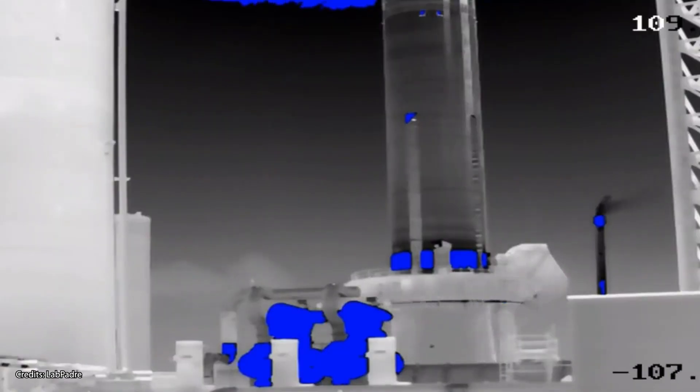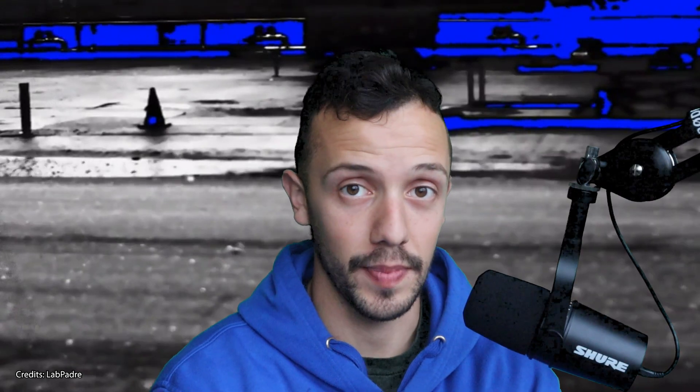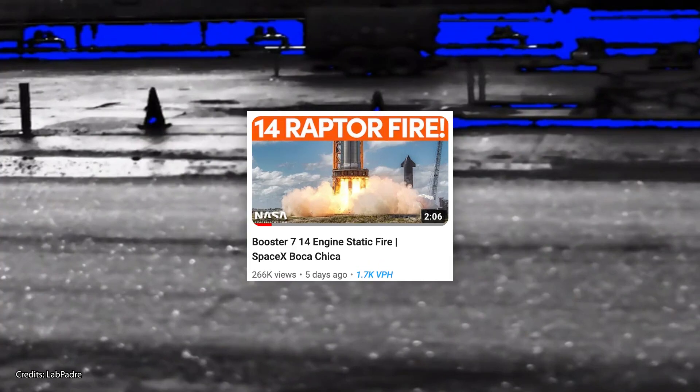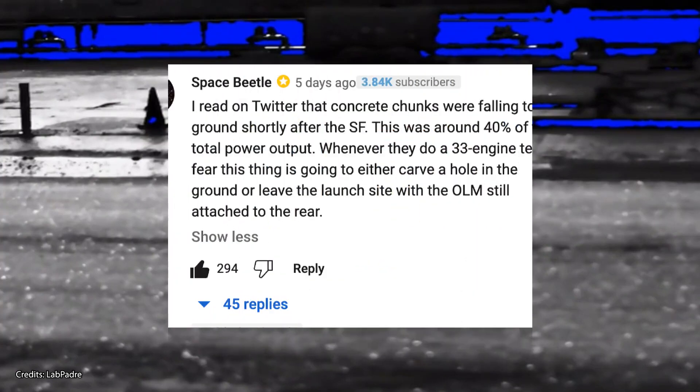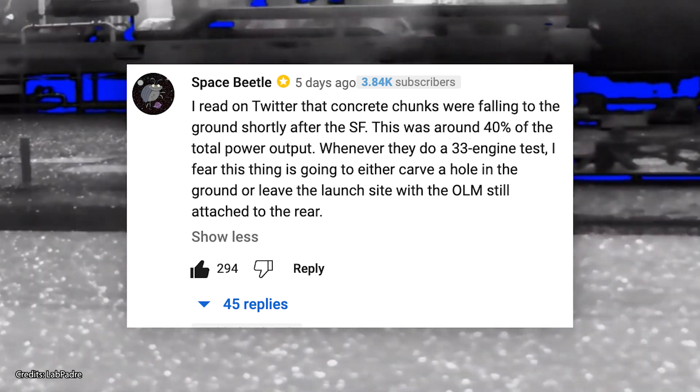What you're witnessing here is literal concrete debris raining down onto the pad seconds after Booster 7 successfully fired 14 Raptor 2 engines simultaneously at Starbase, Texas, during its latest static fire test. My first reaction after seeing these images was one of surprise — I didn't expect to see chunks of concrete fall into the ground. That's why I even wrote a comment under an NFS video saying that a full engine test of Booster 7 would either carve a hole in the ground or leave the launch site with the launch mount still attached to its rear.